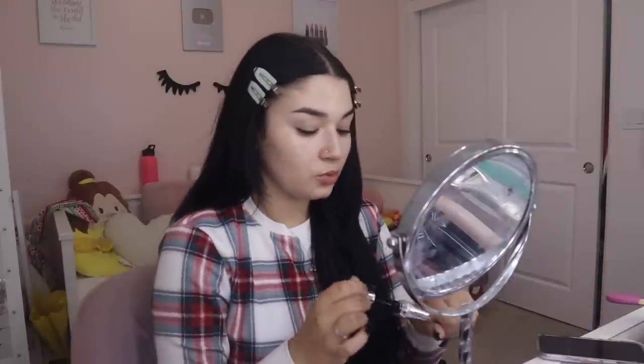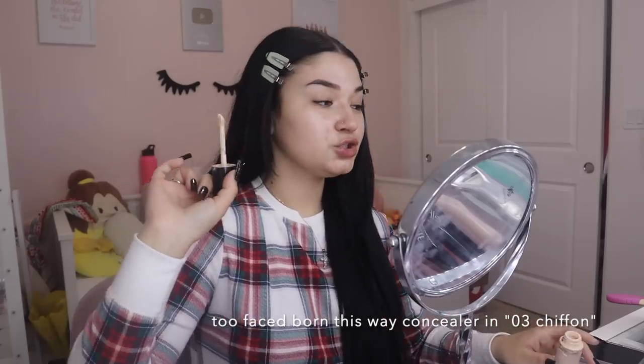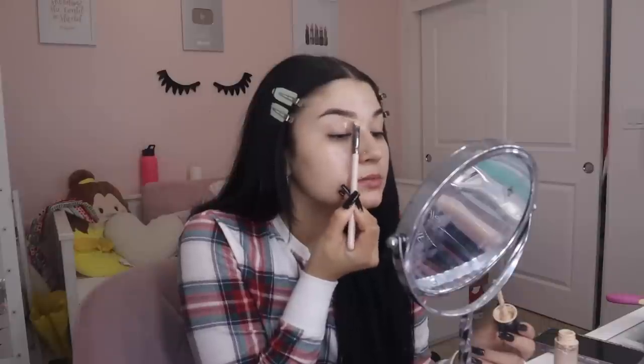Then I get a Q-tip and clean up. I use my Too Faced concealer in the shade three to conceal my eyebrows, because it's similar to my foundation shade but a little bit more brightening. Eyebrows are pretty self-explanatory — that's how I do them.